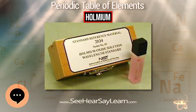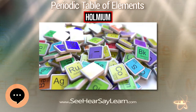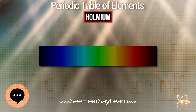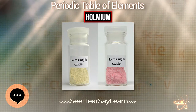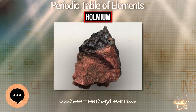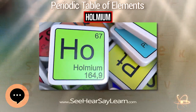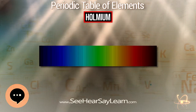Holmium is rare for a lanthanide, making up 500 parts per trillion of the universe by mass. It is commercially extracted by ion exchange from monazite sand, but is still difficult to separate from other rare earths. The element has been isolated through the reduction of its anhydrous chloride or fluoride with metallic calcium. Its estimated abundance in the earth's crust is 1.3 mg/kg. Holmium obeys the Oddo-Harkins rule — as an odd-numbered element, it is less abundant than its immediate even-numbered neighbors, dysprosium and erbium, but is the most abundant of the odd-numbered heavy lanthanides. The principal current source is some of the ion adsorption clays of southern China, some of which have a rare earth composition similar to that found in xenotime or gadolinite.